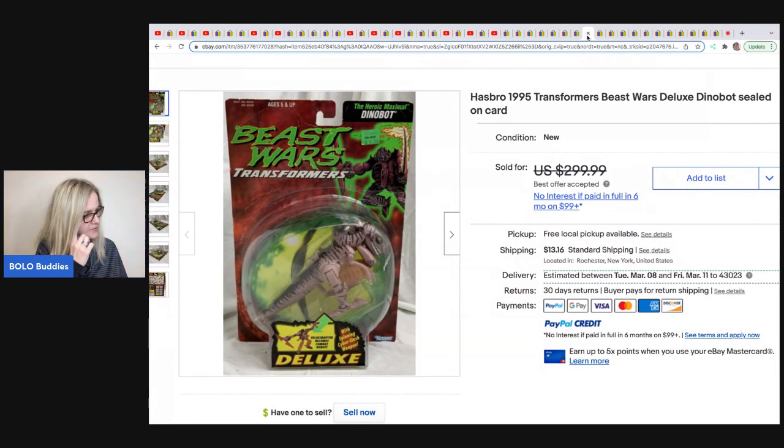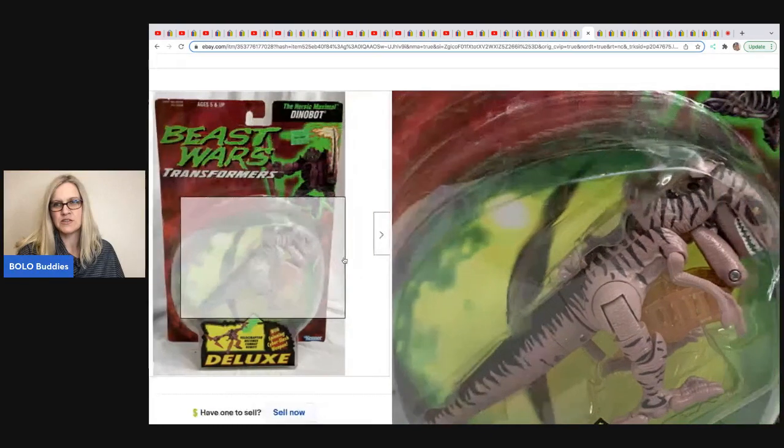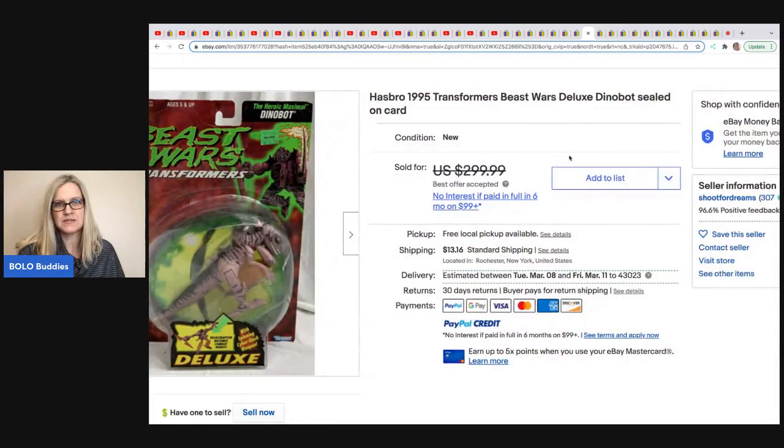This one was sold by Antiques from Karen Janet. It's a Dinobot — Beast Wars Transformers from 1995. It came from her mom's estate and sold for $200 on best offer.